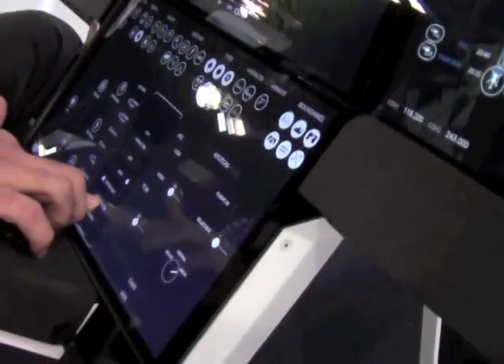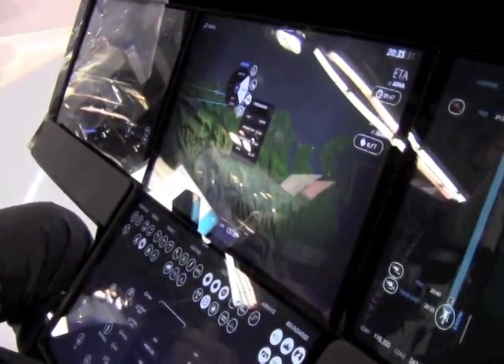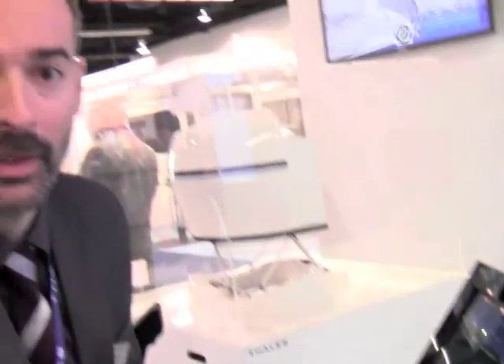I can, for instance, use these devices here to have an interaction and tune a frequency that is visually placed in my virtual control panel.